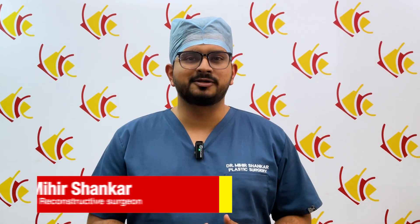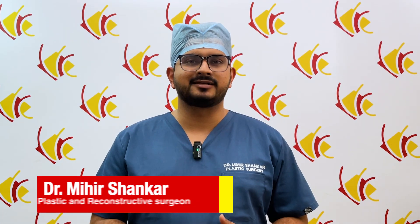Hello friends, this is Dr. Meher here from the Venkat Center. Let's talk about what are the new treatments for keloid scars.